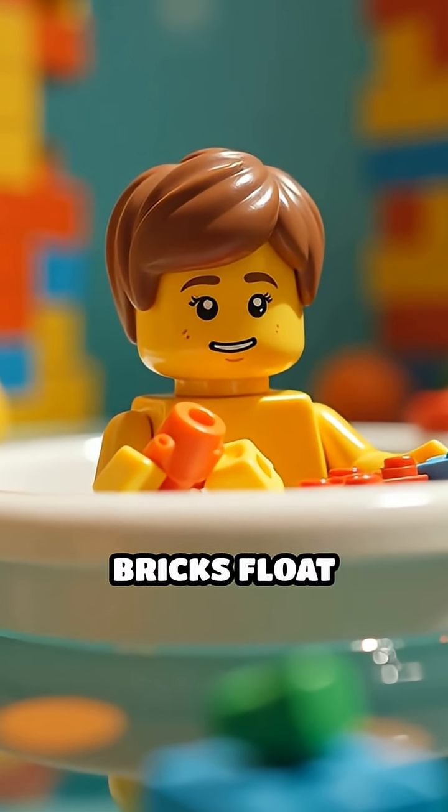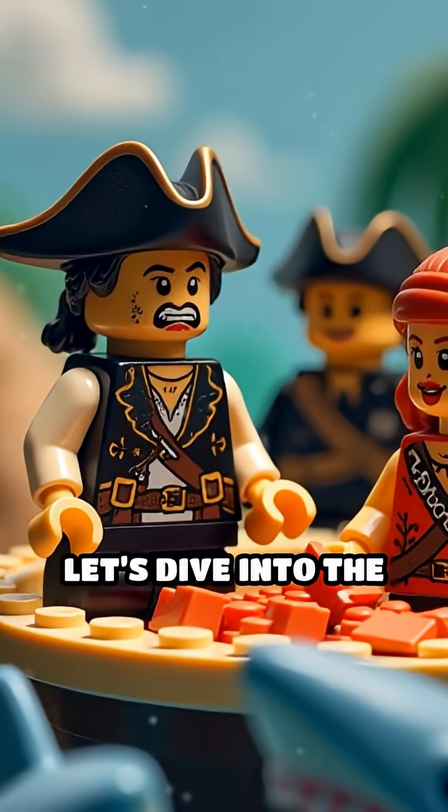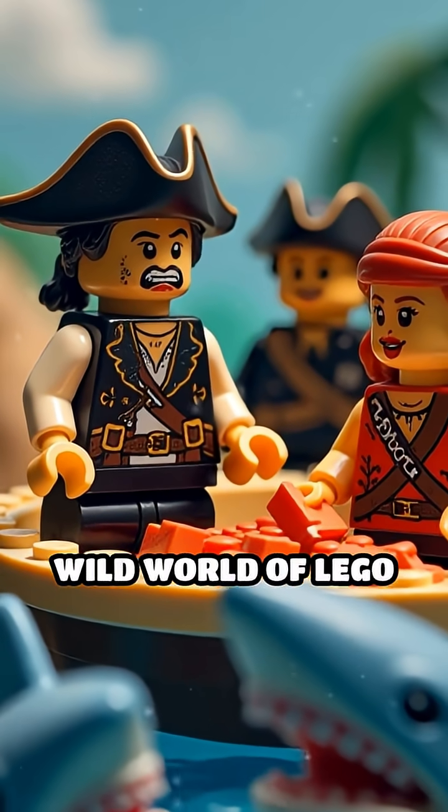Ever wondered why some Lego bricks float while others sink faster than your homework excuse? Let's dive into the wild world of Lego buoyancy.